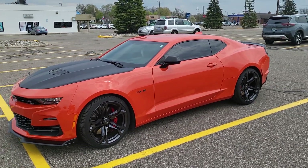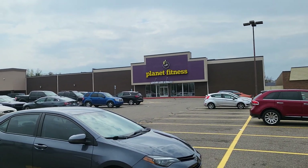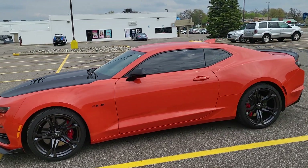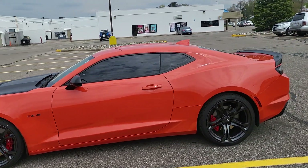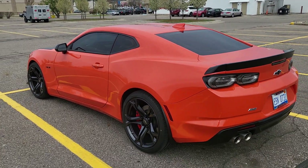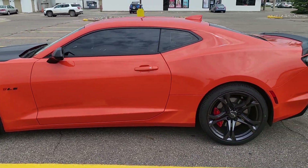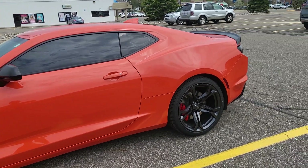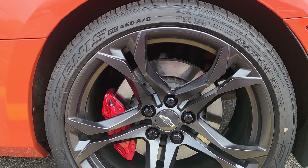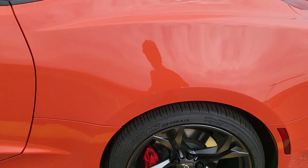I'm coming outside from getting the gains over here, you know, getting in shape. Walk outside and this is sitting in the lot. I had to get it because I'm a big fan of the black and orange. Size of wheels on here — these are 305/30/20s in the rear.